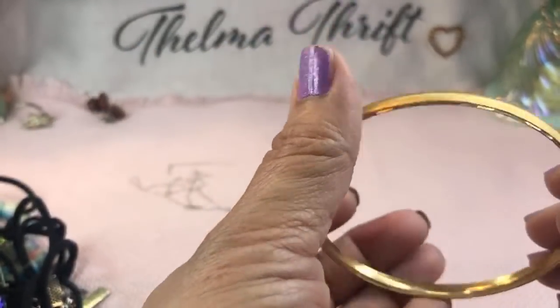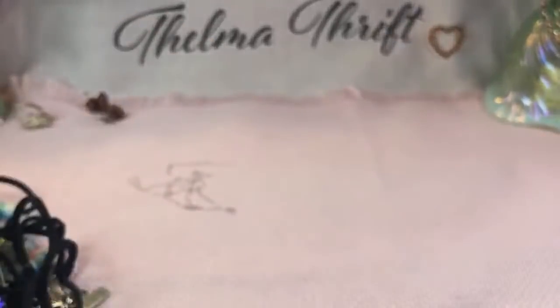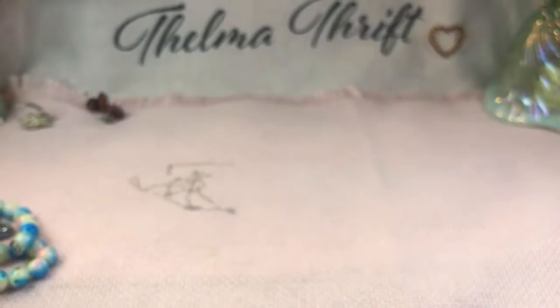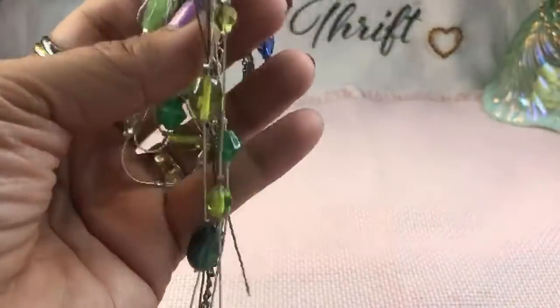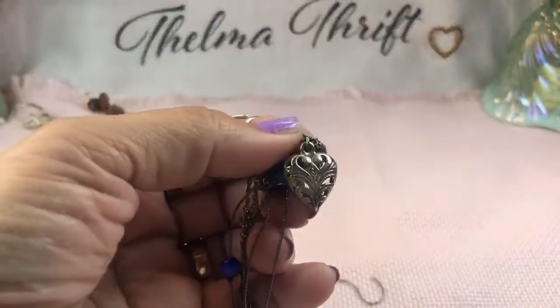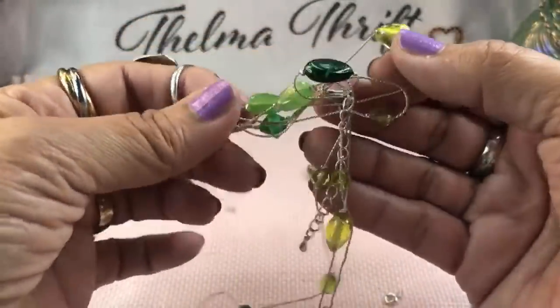That amethyst ring I got is like a solitaire, the deepest purple I've ever seen — not so deep you can't tell it's purple, just beautiful. I'll have to wear it for a video and then put it in a box. This is glass and the green one is really pretty — this is a nice heart here too. Let me pull some of this out a little bit at a time — these are glass.